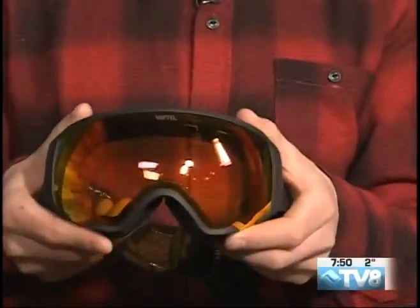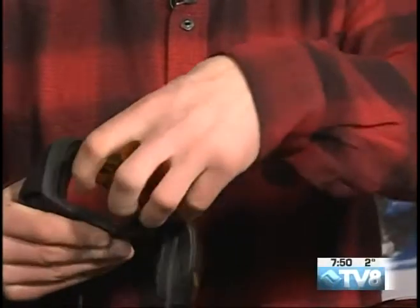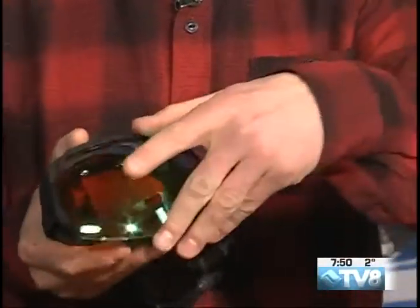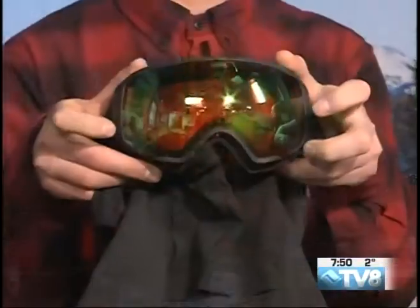So look at that — it's a magnetic lens change system. This lens is going to be perfect for today where it's nice and sunny, and then as the clouds roll in, you just pop the other lens in and boom, you are good to go. And the other piece of amazingness this goggle has is a magnetic face mask. There are magnets that line the bottom of this goggle, and you can just click a face mask in.